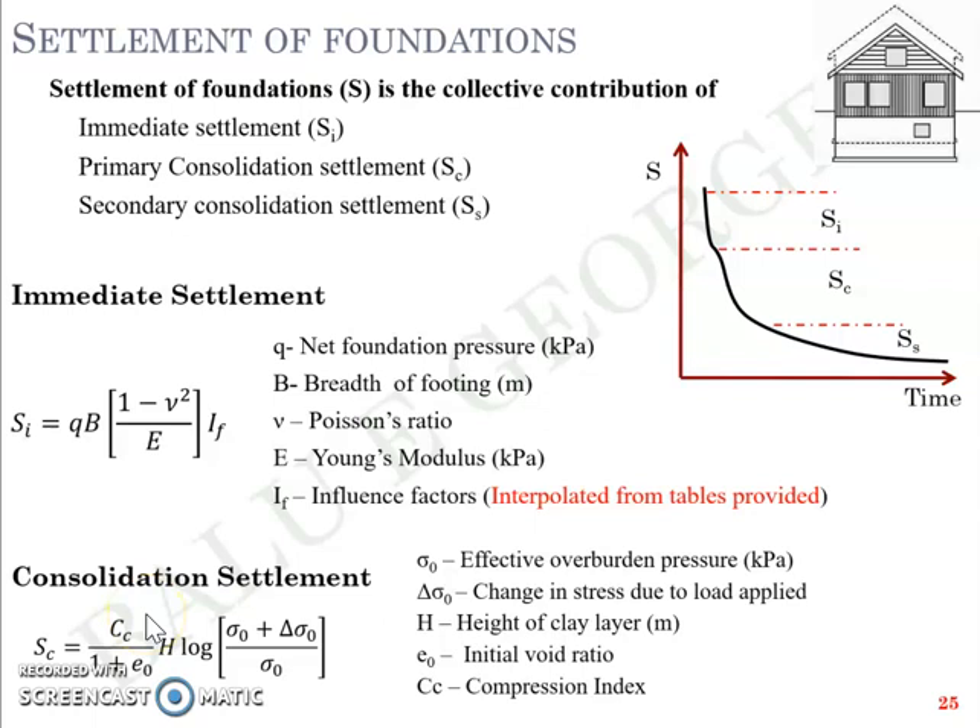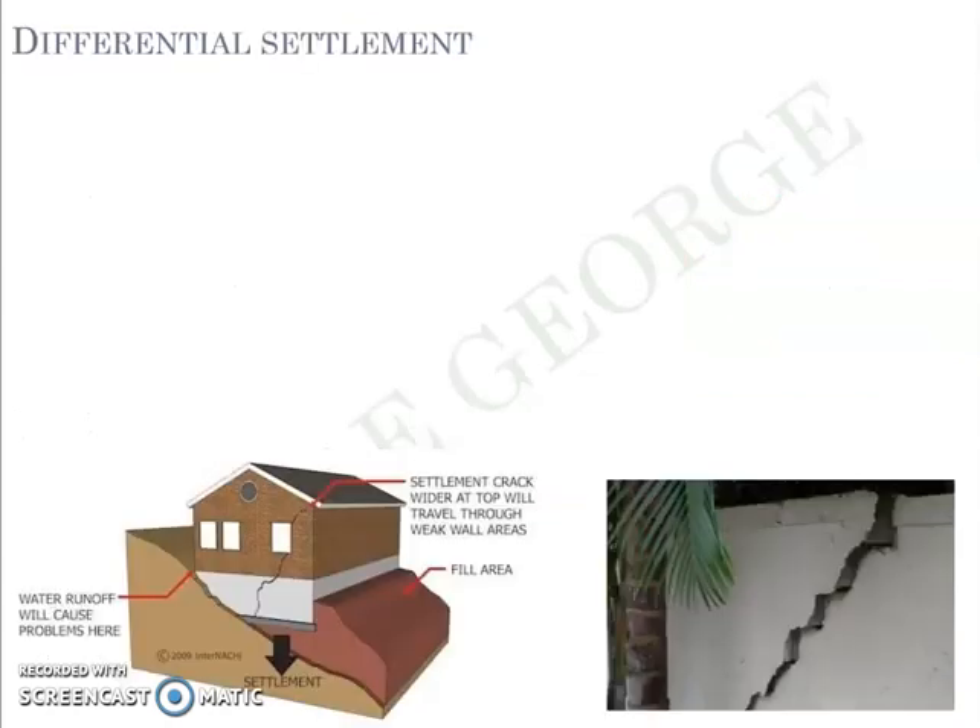While designing a foundation, the foundation should be safe against bearing capacity failure or shear failure, and also against settlement failure. In short, the foundation you design for a structure should not fail in shear and should have settlement within the permissible range. That is the challenge for a geotechnical engineer.